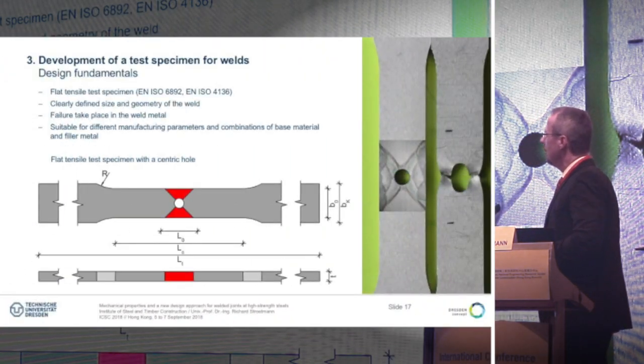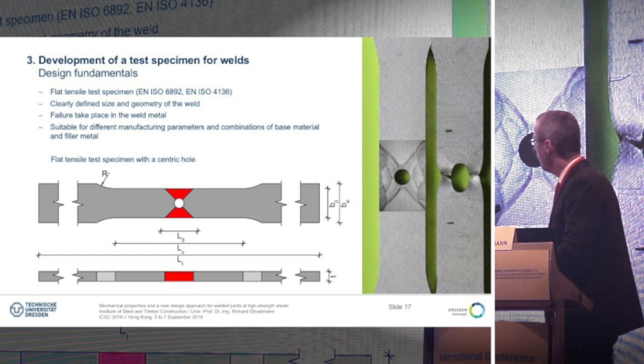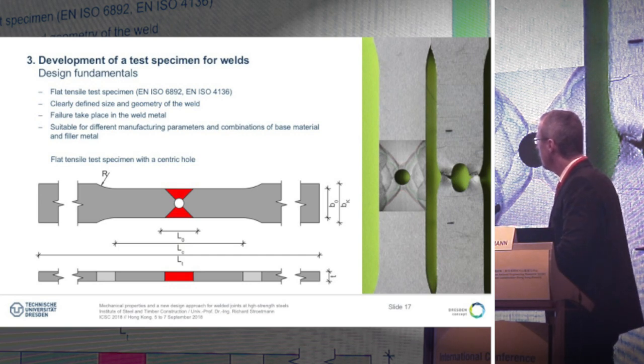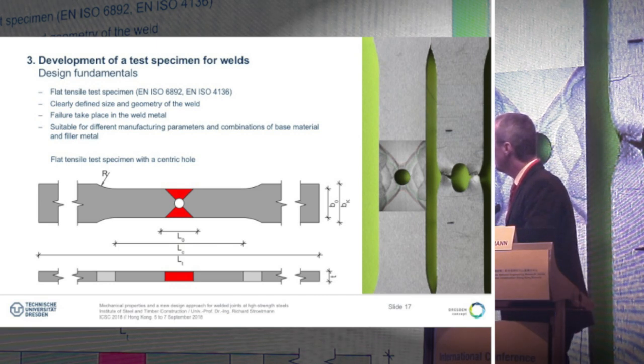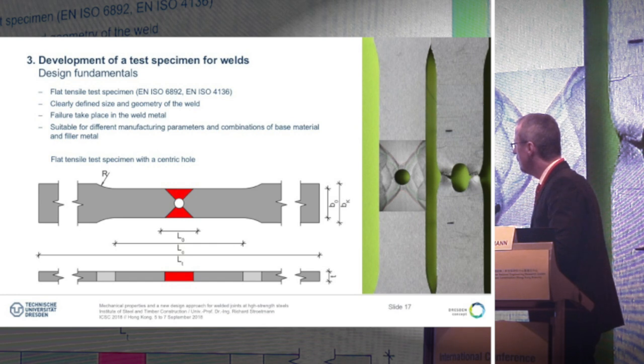Our approach for testing the welds is a flat tensile test, which we have composed based on ISO standards. It is a flat tensile test which we take from a 20 millimeter thick plate with an X-butt weld. We do a tailoring of the flat tensile test and take a bore hole in the middle, and that makes sure that we get fracture not in the heat-affected zone but only in the weld. We have a good measurement length L_0 which is mainly in the welded zone, so that we get not much effect from the base material.